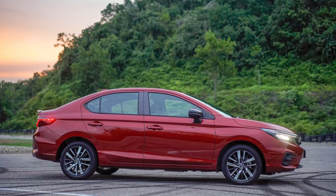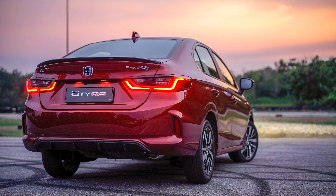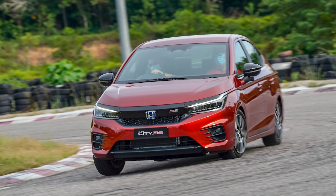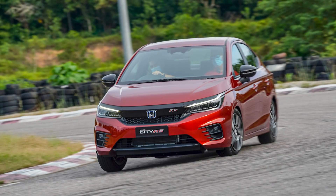In terms of dimensions, the all-new City is longer by 110 millimeters, wider by 55 millimeters, and lowered by 10 millimeters. This will apparently give you a lower center of gravity, so expect the ride and handling characteristics to be slightly better.